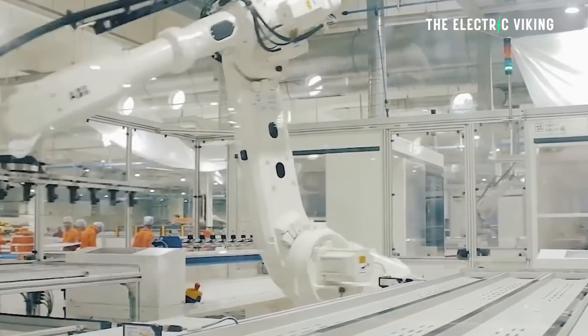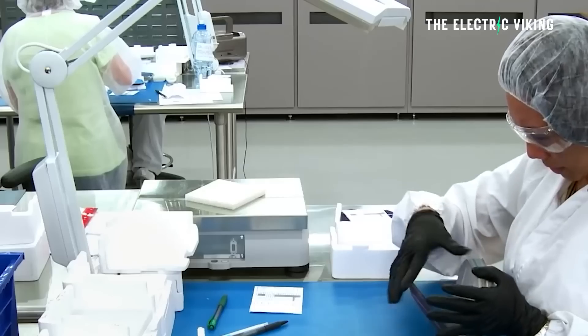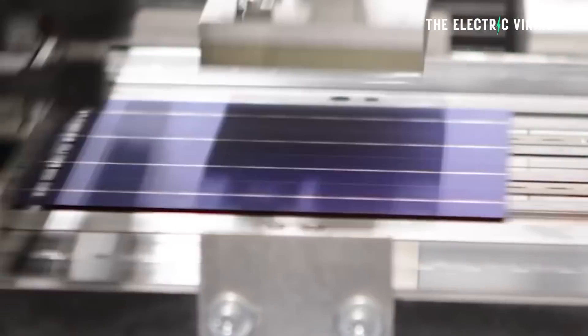Basically, the SQ limit is the limit of solar cell efficiency, and it is subject to the material used to make it. For silicon, the band gap is 1.3, and the SQ limit is 33.7%.